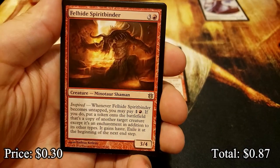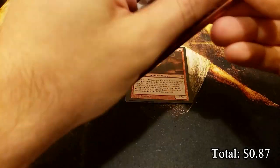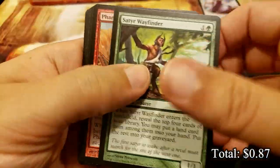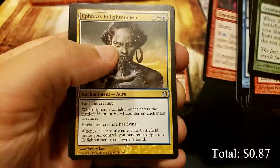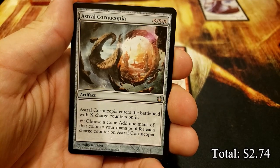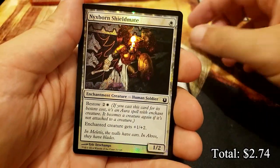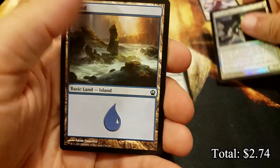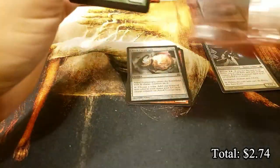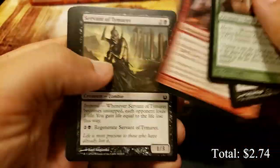We have the Felhide Spirit Binder. This is a set that I did not play - I suppose I played a little bit on Magic Online back in the day, but I did not play this set in person, so I am not terribly familiar with it. We have an Astral Cornucopia, and a beautiful looking foil Nyx-Born Shieldmate - that looks sweet. It's definitely top heavy, so hopefully we can hit our cat legendary creature and Xenagos and some of the other gods.